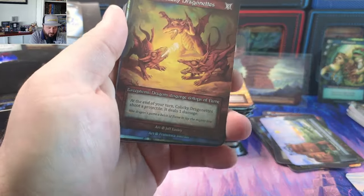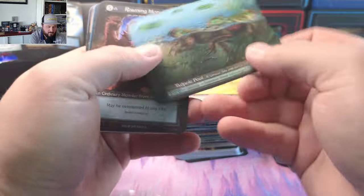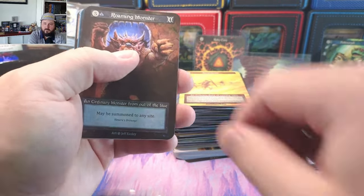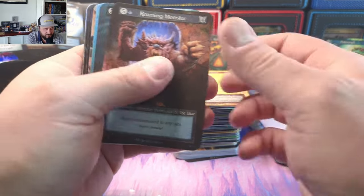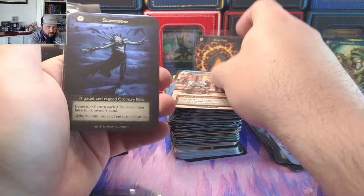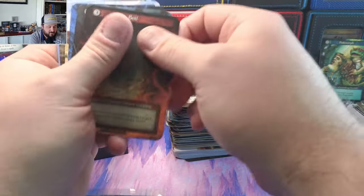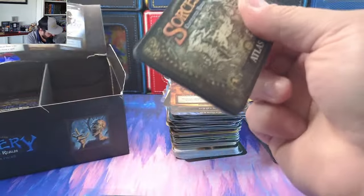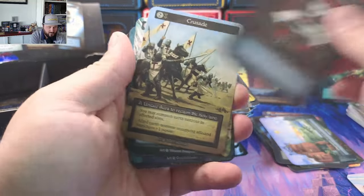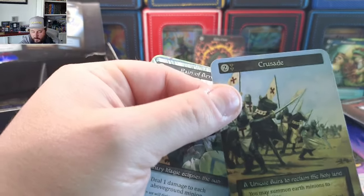Battering Ram. Oh, Tadpole! That would be our fourth unique — out of the four uniques we pulled, we pulled three sites. Isn't that weird? Out of the two foils we pulled, we pulled two sites. Isn't that weird? Crusade coming in — what a box, what a box!